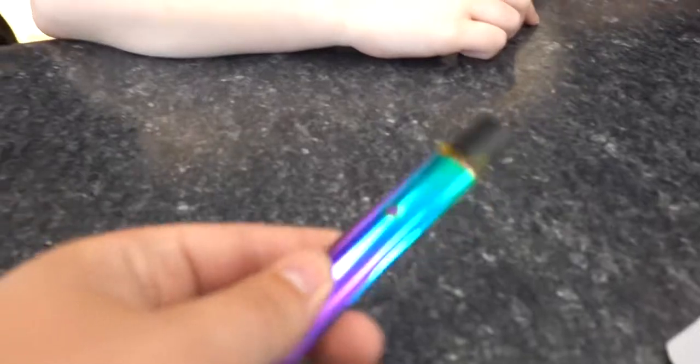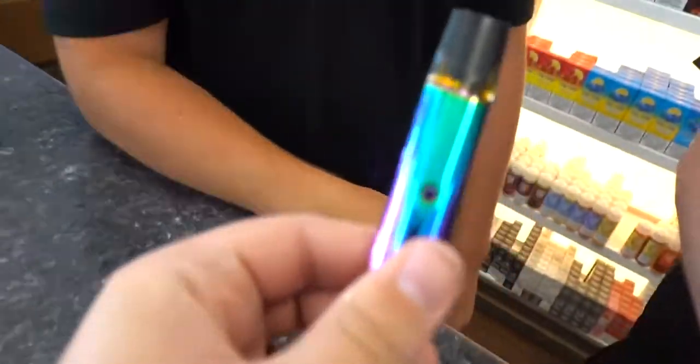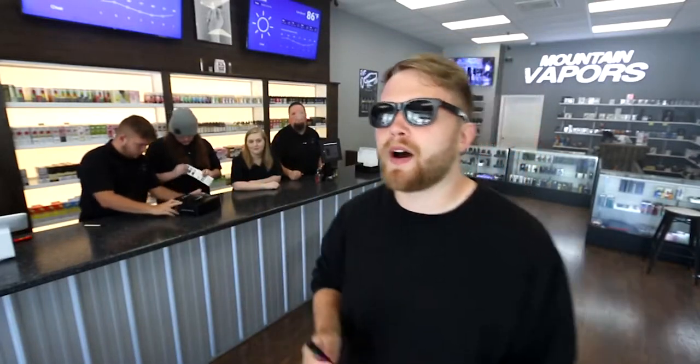I want to try the rainbow one. This is the prettiest one. All right, let's get right into it. It's my turn. I'm going to be using the multi-pod system with the pre-filled tobacco flavor. I don't usually like tobacco flavors, but I think most people are probably going to flock towards the pre-filled pods to test this product out first.